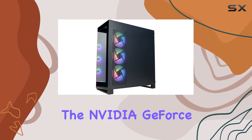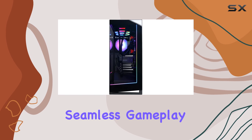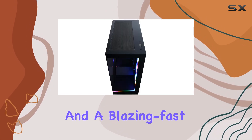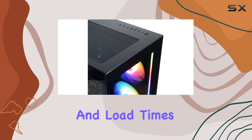Coupled with the NVIDIA GeForce RTX 4070 Super 12GB graphics card, you can expect nothing short of breathtaking visuals and seamless gameplay. And with 32GB of DDR5 memory and a blazing-fast 2TB PCIe Gen 4 NVMe SSD, multitasking becomes a breeze and load times are a thing of the past.